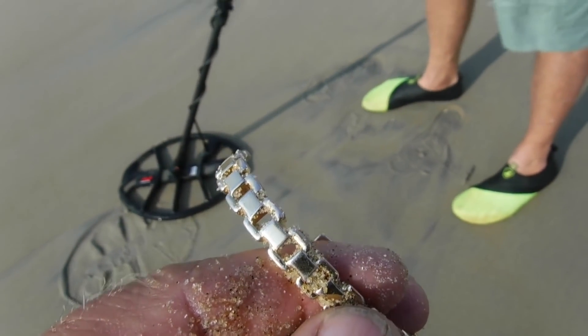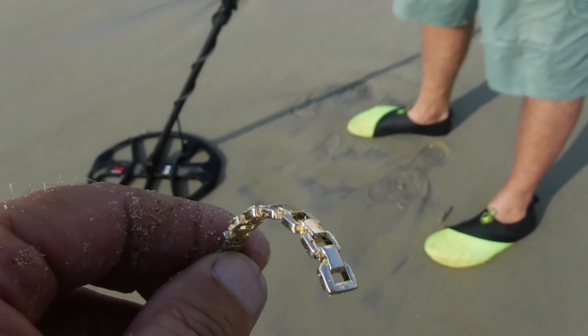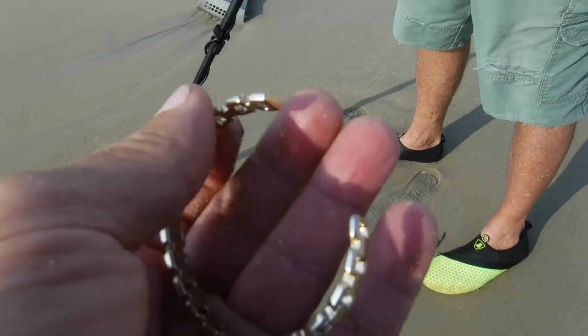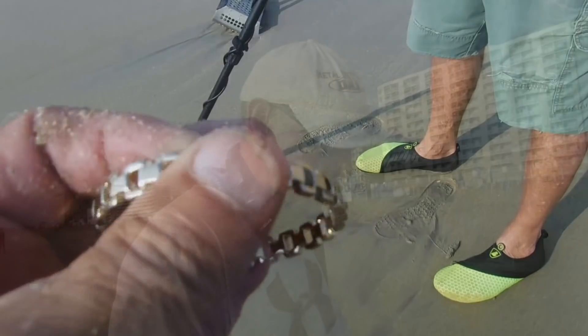Boy, that'd be nice if it was real, wouldn't it? Got a pretty little gold bracelet here. I'll take it home and test it and see. I definitely have to do a test on it. I don't think it's going to be real, but it's pretty. My granddaughter will like it. All right, let's keep going.